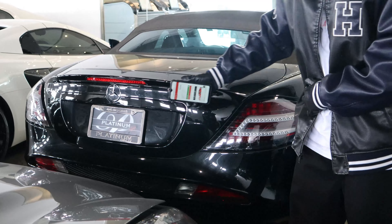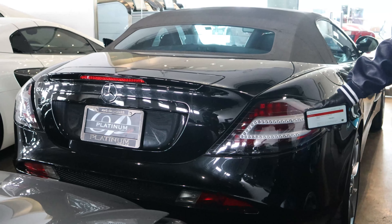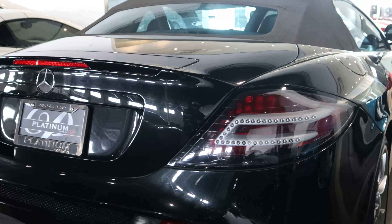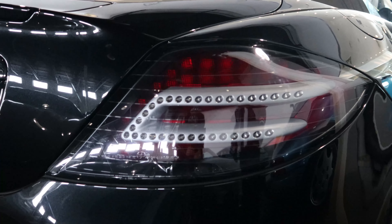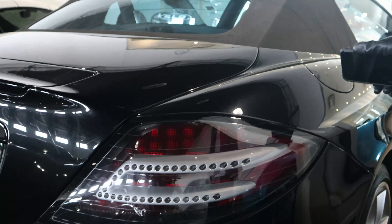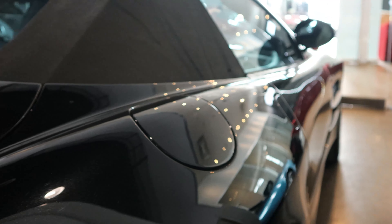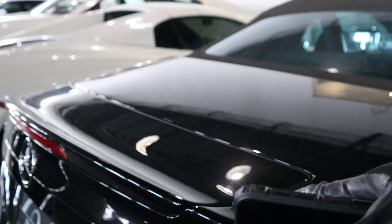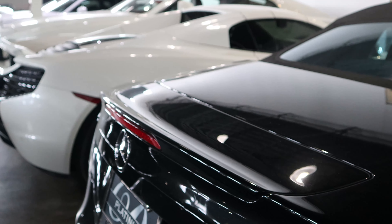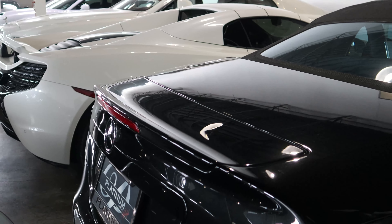Alright guys, so you guys can see the rear end here with the symbol — the same symbol. Beautiful tail lights. Very rare car. And of course, you guys can see we have the gas cap up there. There's an air braking rear adjustable spoiler for more downforce.